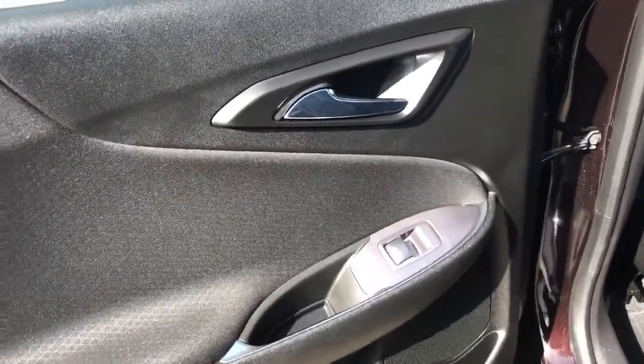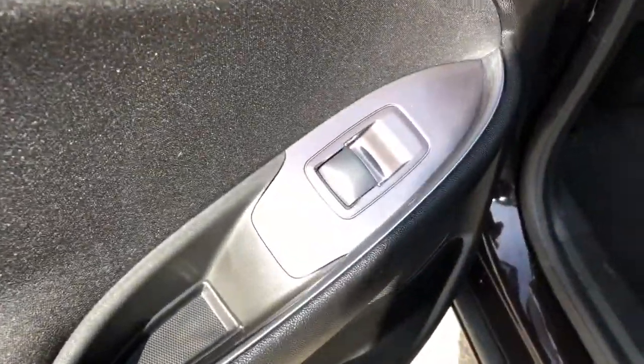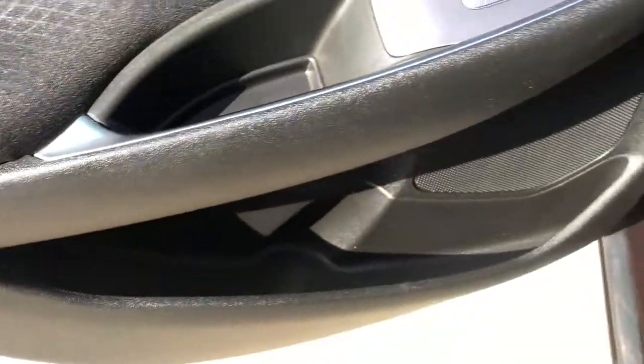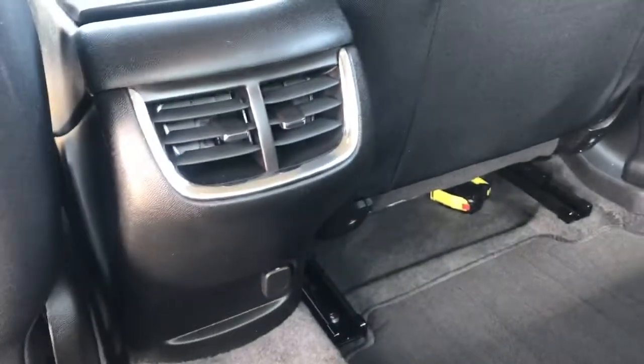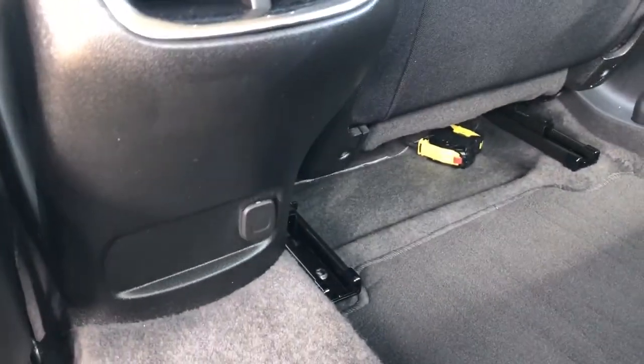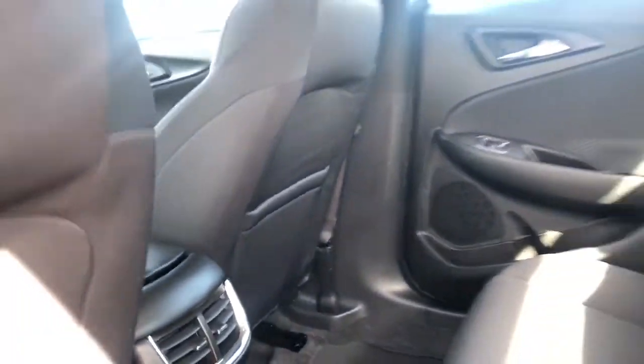Moving to the rear door, we have a chrome finish door handle, power window control, and some storage and a speaker in the bottom of the door. Inside the vehicle there is a storage compartment in the back of the driver's seat, two vents, and a 12 volt plug in the middle. There is also a storage compartment in the passenger seat as well.